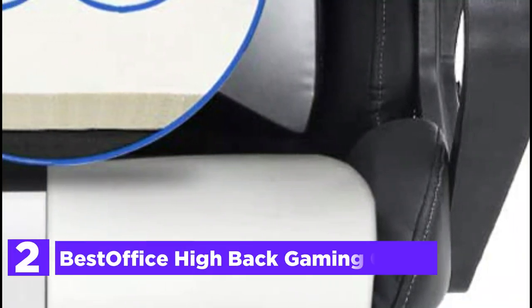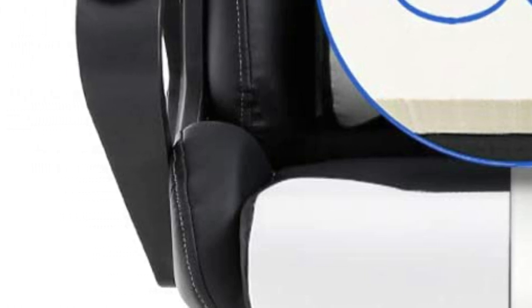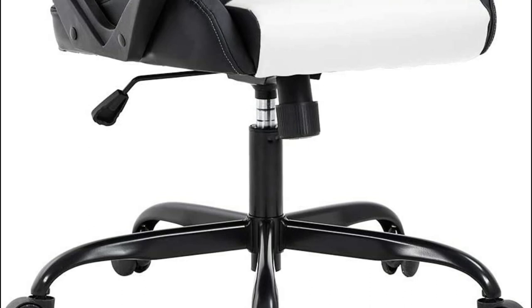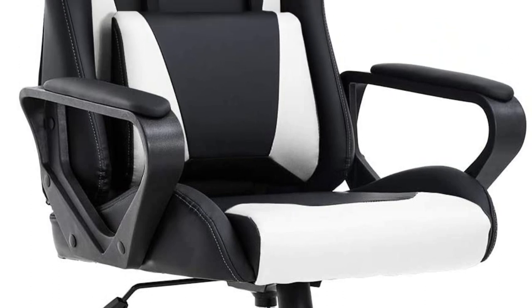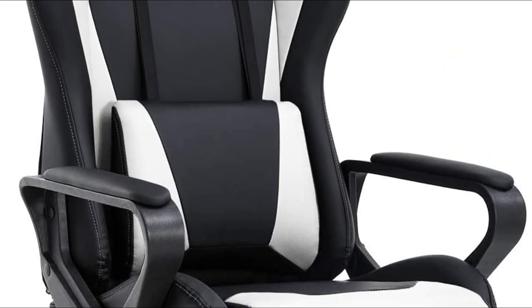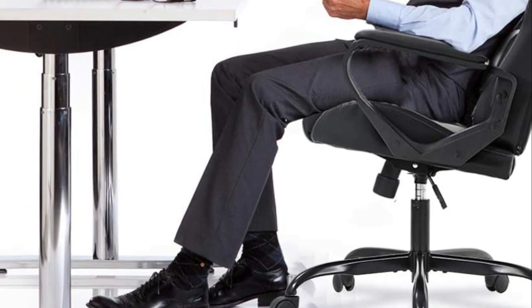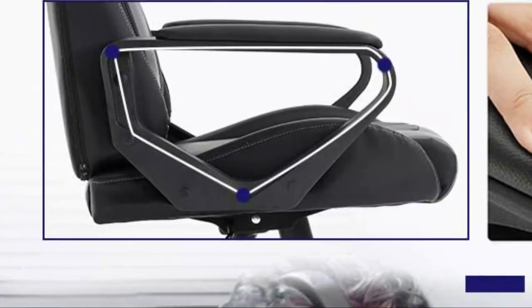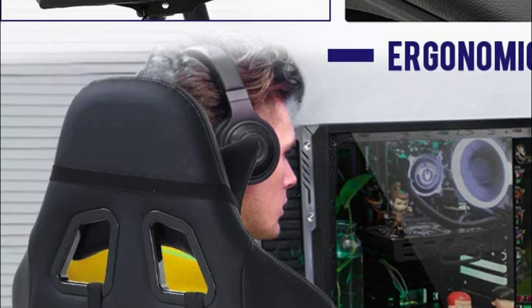Number 2 in our list, the Best Office High-Back Gaming Chair. The brand new high-back gaming chair has a unique appearance and is padded to provide the best comfort. The racing chair is equipped with all the necessary hardware and tools, with commercial-grade components that can support as high as 250 pounds. After following the directions, you'll find it simple to put together with an estimated assembly time of about 10 minutes. The ergonomic racing chair is covered with soft, breathable PU leather and comes with adjustable lumbar support and headrest pillows that safeguard your spine and neck. It locks in any reclined position at an angle of between 90 to 130 degrees.